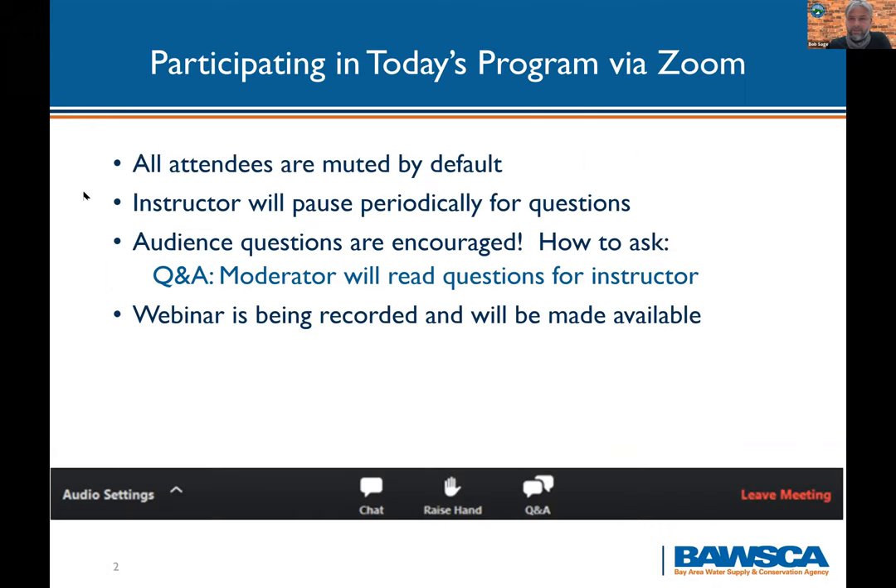For everyone participating today, everyone is muted. The instructor will pause periodically for questions, but you're all encouraged to ask questions. Use the Q&A button and I can read the questions as they come up and group them. The webinar is being recorded, so if you want to watch it again, that'll be an option.